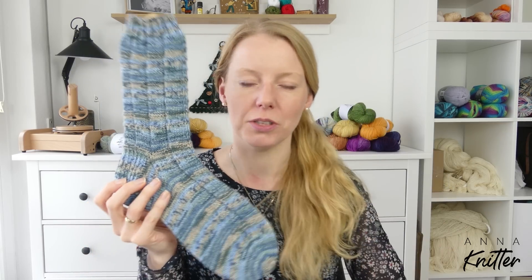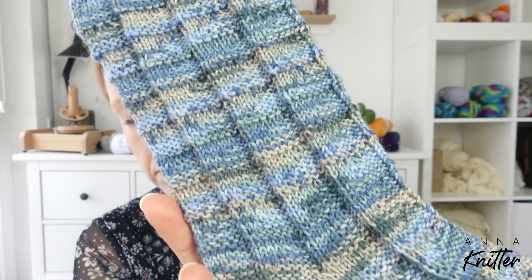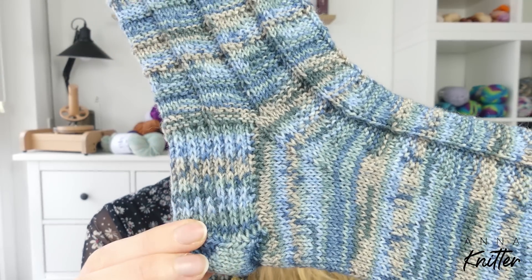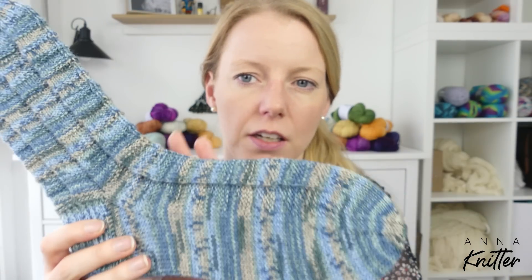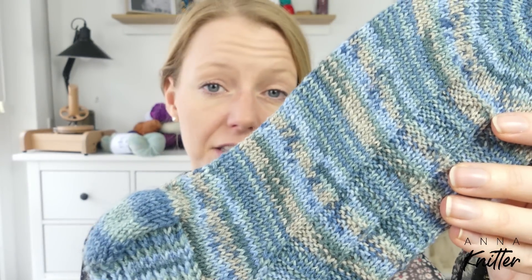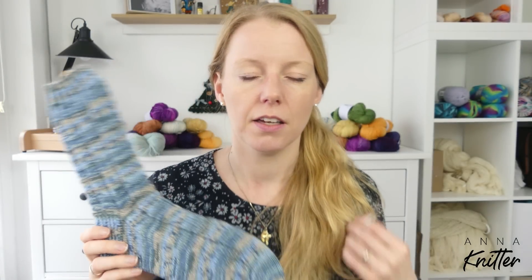I don't have that colorway in my shop anymore — it sold out very quickly because you loved the Holiday collection so much. Because this colorway is calm, I didn't use contrasting colors for heels, toes, or even the cuff — it's not too busy, very pretty. Here you see how it stripes in stockinette. It looks great with the Helgen pattern, which reminds me of dragon scales — that's why I named the pattern 'Helgen.' For those who play or have played Skyrim, you know why!